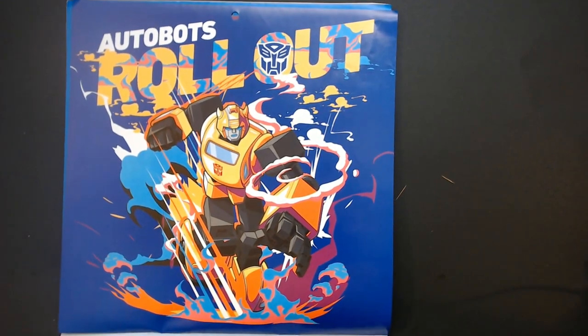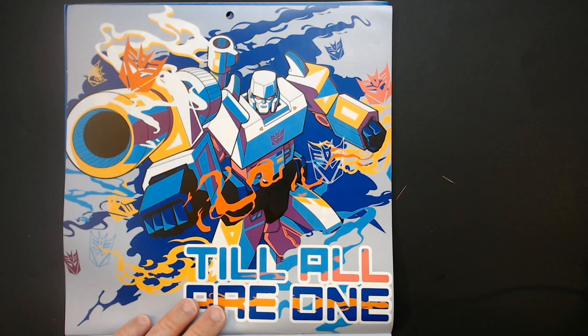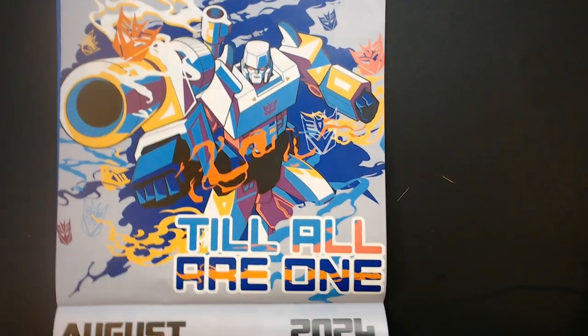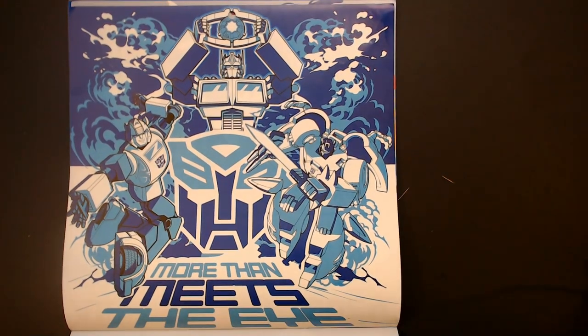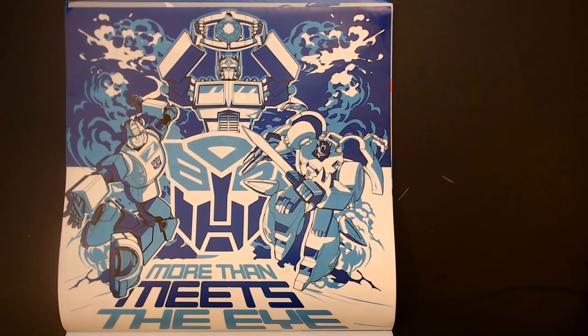There's the cover. It's probably my favorite one so far. Plastic Megatron there. Until all are one. Let me see — I am blue. Got the Matrix. Got the Dinobot.